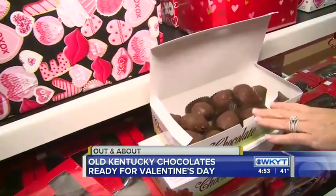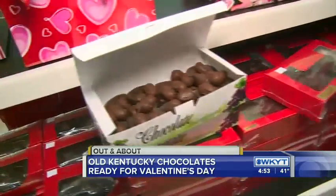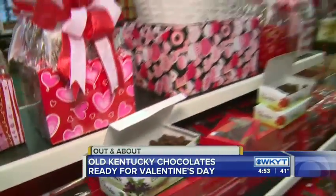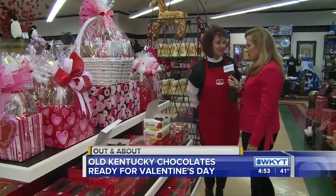Of course, you've got to get the chocolate-covered strawberries. How many strawberries do you all go through? We will go through a lot. We are actually expecting up to 15,000 people to come through our doors on Wednesday and Thursday.